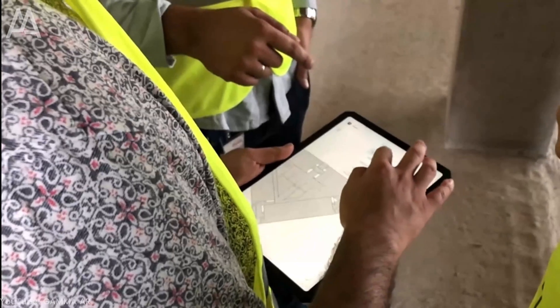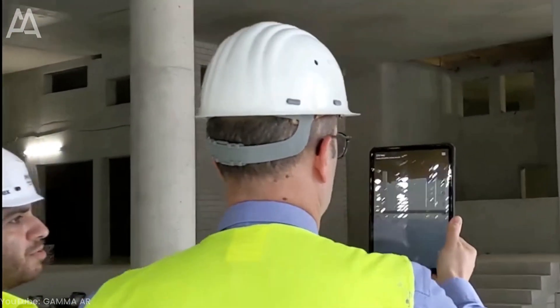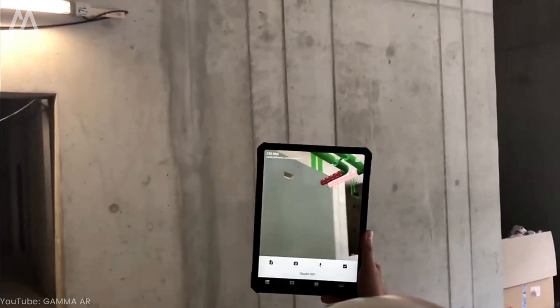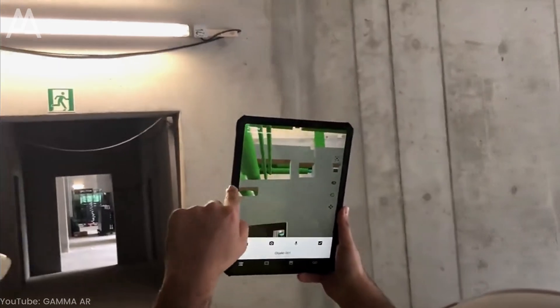On the other hand, augmented reality, also known as AR, is a technology that adds digital elements to our real world. AR headsets and apps allow users to see and interact with these digital elements as if they were part of the real environment.